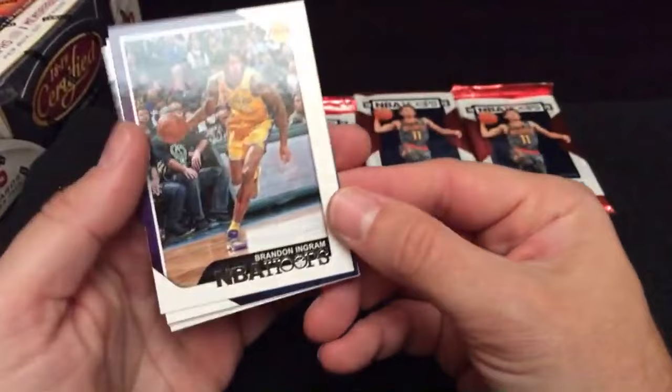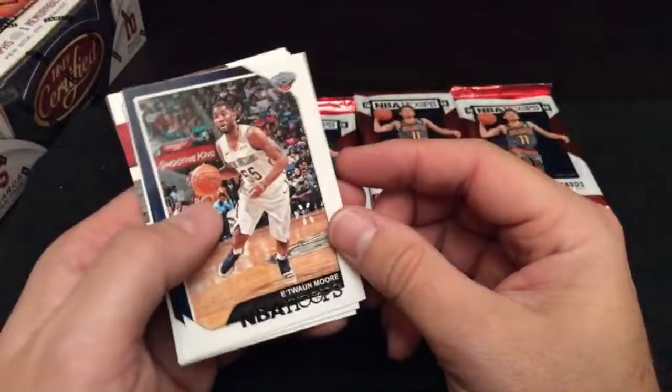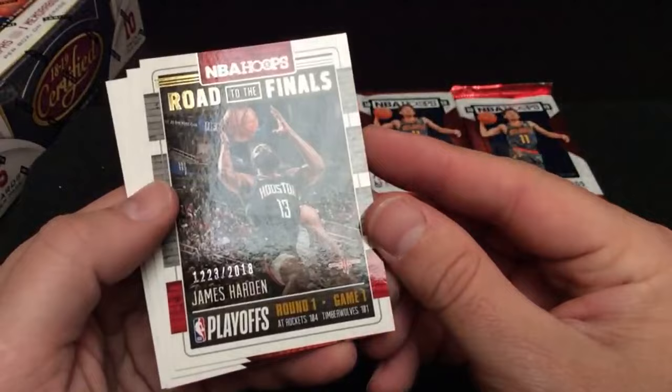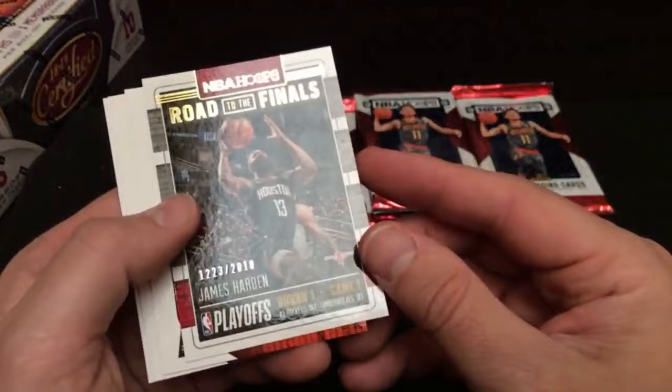Speaking of favorite players — here's your favorite player Matty, Ingram right there. The big hope is what I'm calling him. And here's your all-time favorite, Shaquille O'Neal — this is him with the Magic though, still a pretty cool card. And here's James Harden — a dominant force in the NBA — this is a numbered card, 12-23 out of 2018 with the Houston Rockets. Who's got the Rockets? That's CJ — there's a little numbered James Harden insert for you.